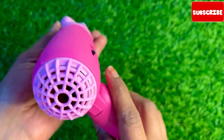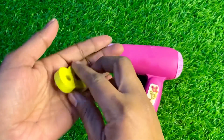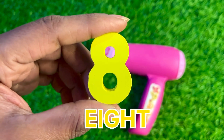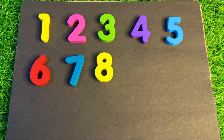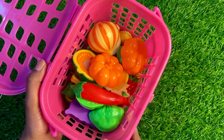Now we have a pink color hair dryer machine. Oh wow, let's find our next number here. Oh great, here we got number eight. Let's put yellow color number eight here.